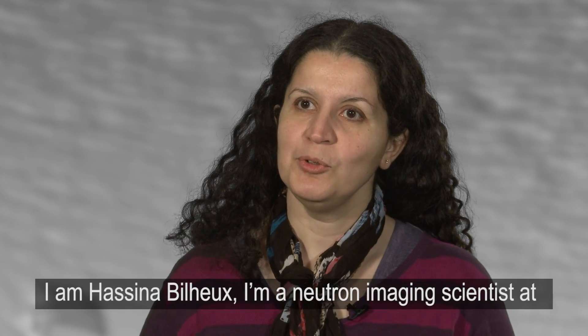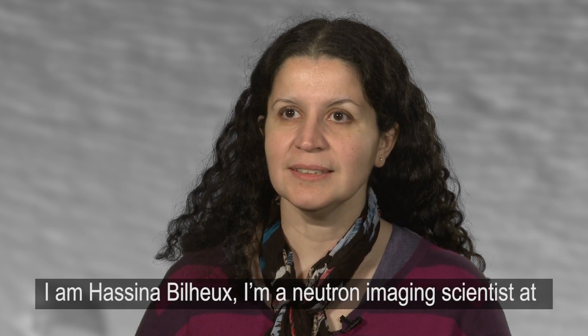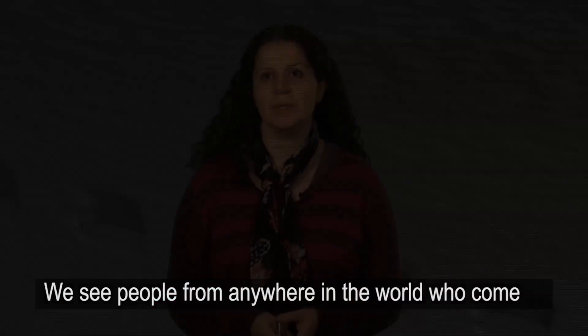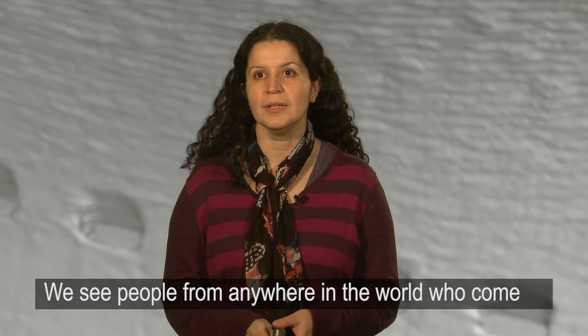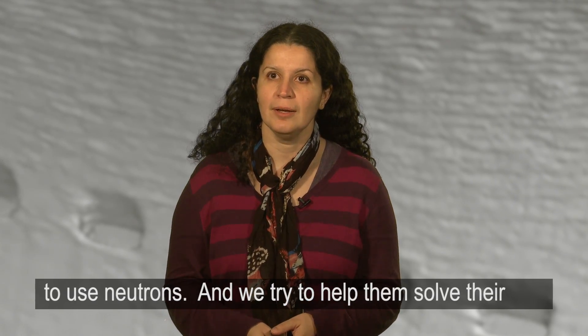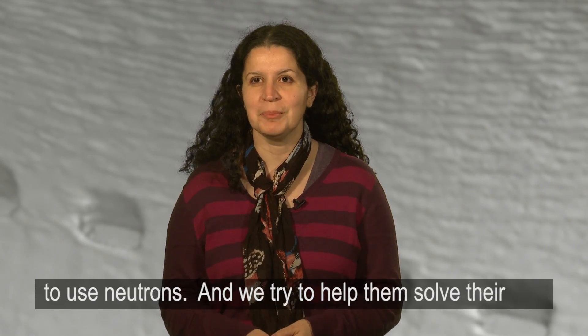Hi, I'm Hassina Bileu. I'm a Neutron Imaging Scientist at the Neutron Facilities here at Oak Ridge. We see people from anywhere in the world who come to use neutrons and we try to help them solve their problems.